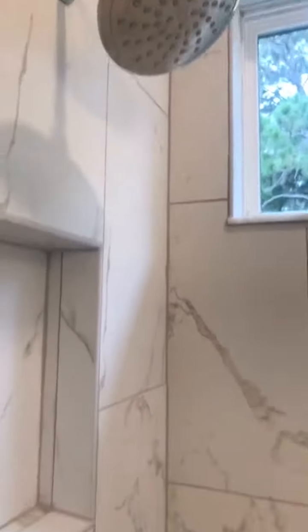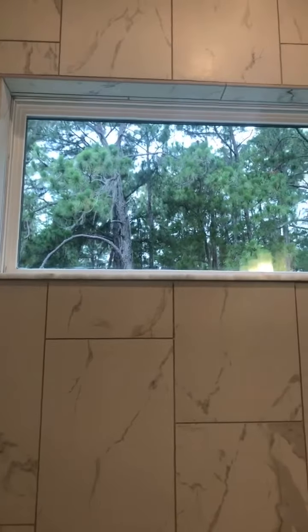Check out this shower — the beautiful rain shower head and a little insert for your shampoo and soap. Look how pretty the tile in the shower matches the floor. There's a little window so you can get some natural light, and it's high so nobody's going to be peeking at you — this is on the second floor. You've got your commode area with a pocket door, which is space-saving as well as pretty. And then a pretty large walk-in closet that goes around the corner a little bit.